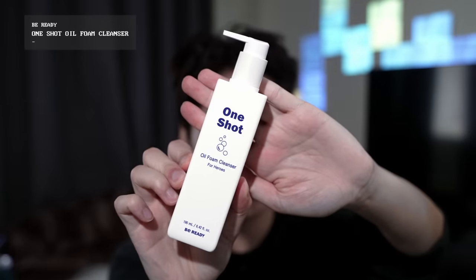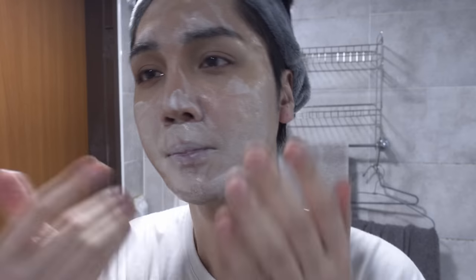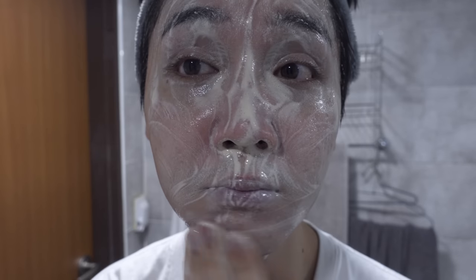The last skincare product is the One Shot Oil Foam Cleanser for Heroes. Their pitch is: why do you need a two-step cleanse when you can do it in one shot? It feels more like a gel than an oil. Adding water turns it into a foam — weird experience. My skin feels clean and it doesn't feel dry at all, and it seems like all the makeup is off. Thumbs up from me.